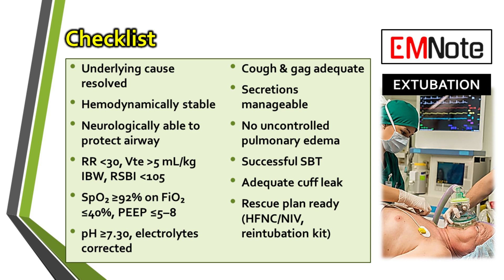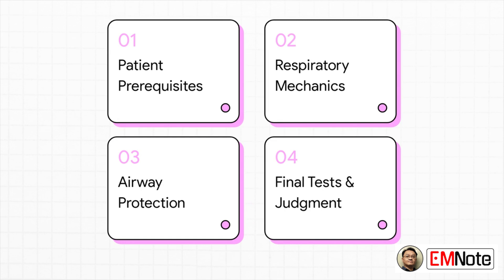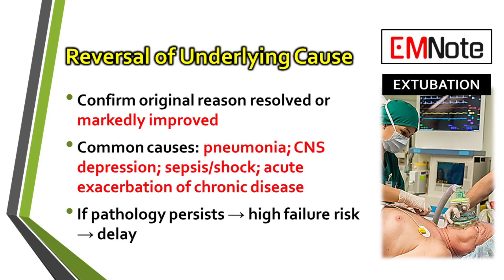So that brings us to the most important question: is your patient really ready? Let's go through the objective criteria you need to answer that question with confidence. We'll start with why single metrics aren't enough, then cover patient readiness prerequisites, assess respiratory mechanics, evaluate airway protection, and finally discuss the last tests and overall judgment. First up, let's look at the patient readiness prerequisites — think of these as the absolute must-haves before you even start to consider extubation.